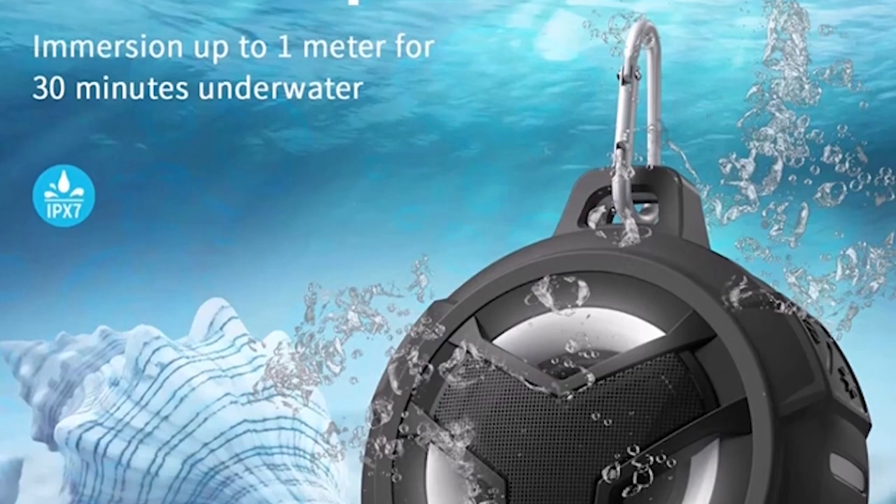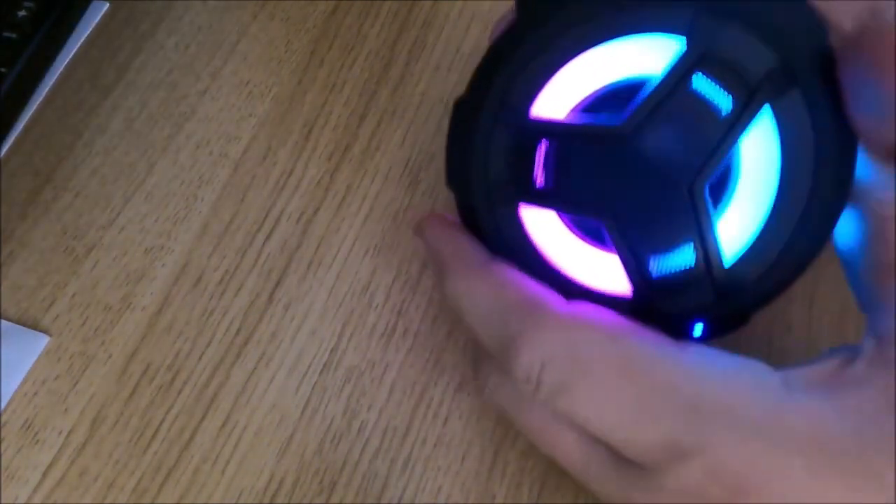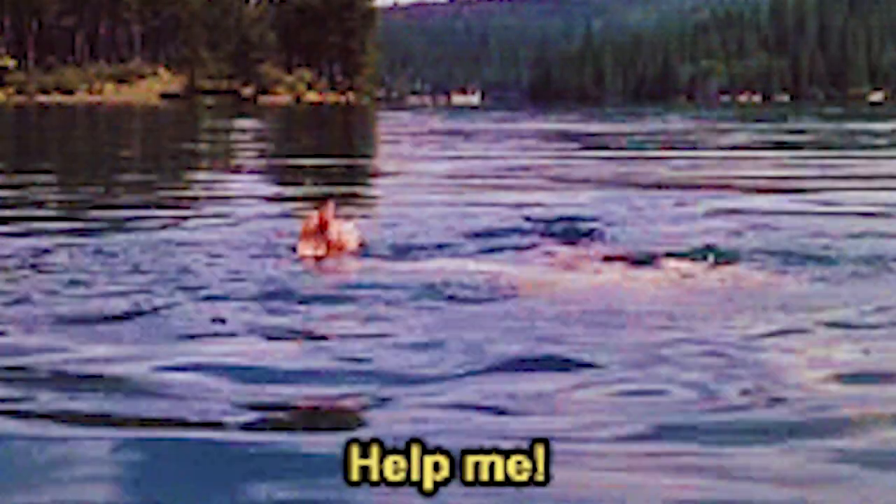Whether you're at the beach, pool, or just in your backyard, this speaker is great for any occasion. So go ahead and have a dive with your waterproof speaker, but be sure to wear a swimming jacket otherwise it could be impossible to see you again.